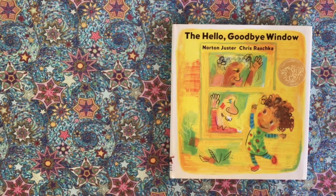Thank you for coming to Starbright Storytime. Today's book is The Hello Goodbye Window by Norton Juster and Chris Raschka. This book is a winner of the Caldecott Medal.